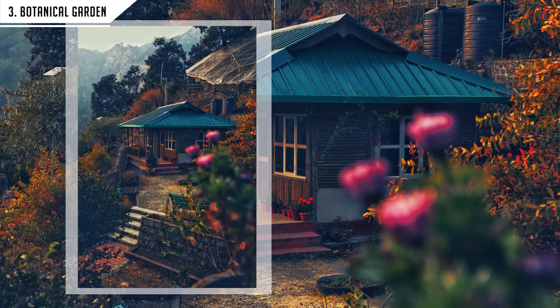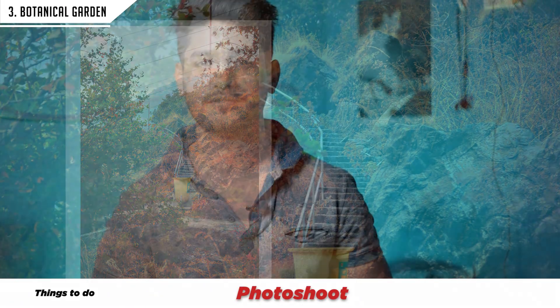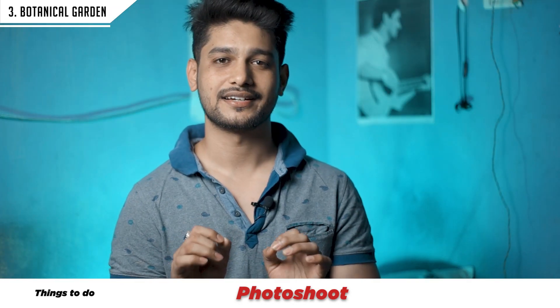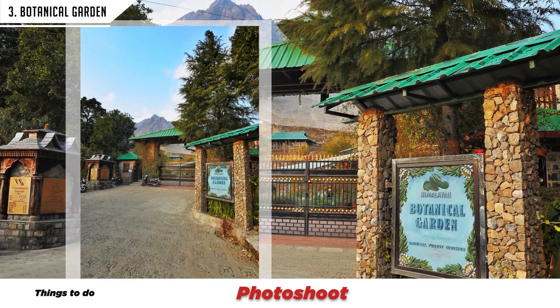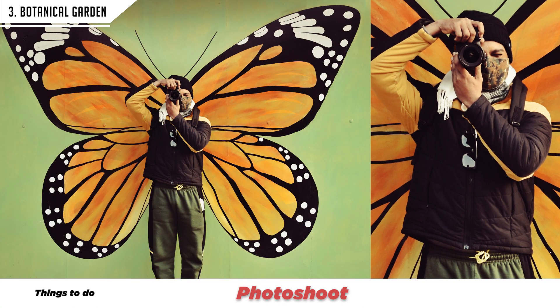The third location — I'm sure many people will not recommend this to you, but I would. If you are interested in photography and want a great location, go to the Himalayan Botanical Garden. It is reachable from Narayanagar. I think the charge is around ₹50. If you go in the evening, you can enjoy the view there.